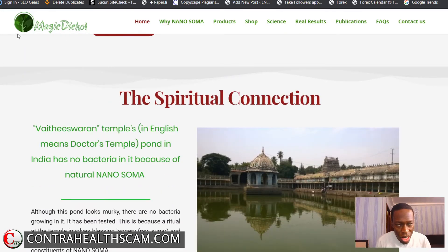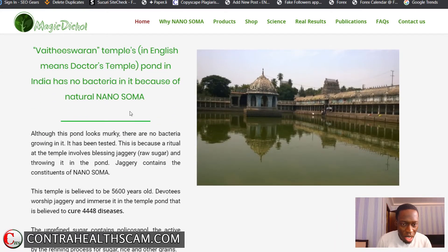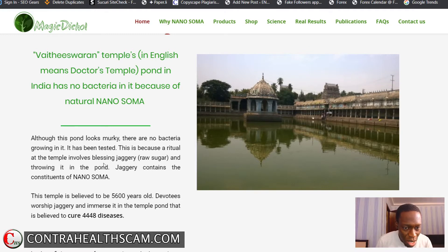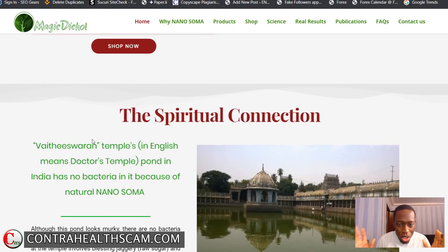According to the manufacturers, this metadichol has a spiritual connection. The ingredients used in manufacturing were taken from a pond in India called Viteswaran. According to them, there is no bacteria in this pond because natural metadichol is found in it. The reason, they claim, is that a ritual at the temple involves blessing jaggery — a kind of raw sugar — and throwing it in the pond. Devotees worship jaggery and place it in the temple pond, which is believed to cure 4,448 diseases.